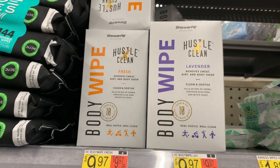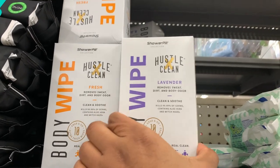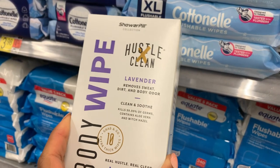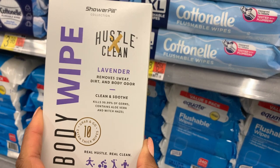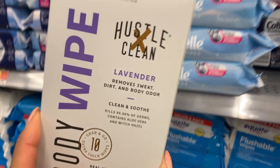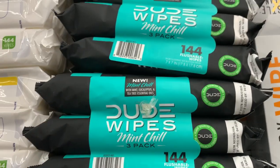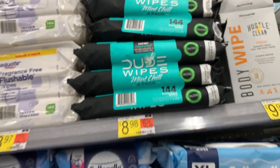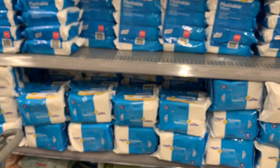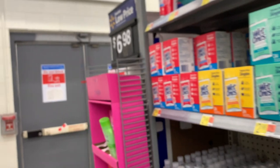Look at this — body wipes! Remove sweat, dirt, and odor. These are always good to have in your bag — I love things like this, because you never know when sweat and smell hits. Dude wipes — oh, the marketing. I love wipes, wipes are awesome. I just wish we could throw them away in the toilet, but we can't. That's my saddest part.